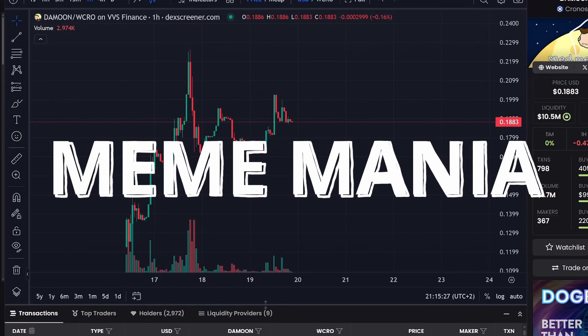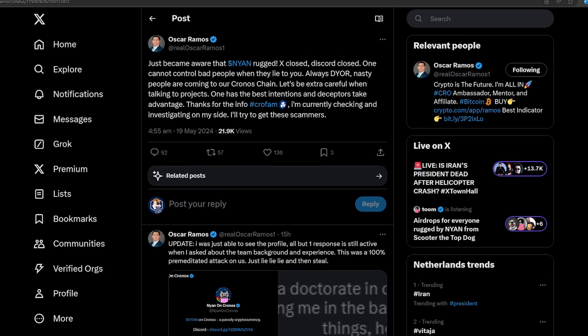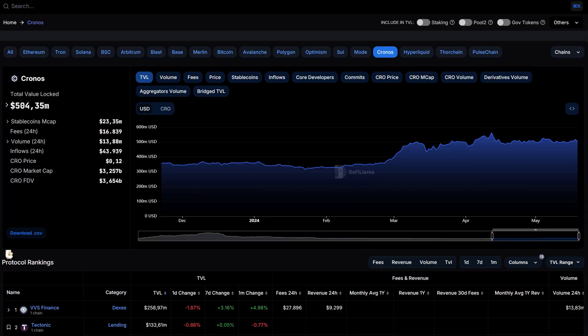Recently, we started quite the meme mania on the Kronos chain. But unfortunately, with all the success, we also see more bad actors and unfortunately, rug pulls. Personally, ladies and gentlemen, I don't dabble much with meme coins. But I do see a big resurgence on the Kronos chain thanks to meme coins. So I think it can't hurt to educate myself a bit more about how meme coins are created and how you can protect yourself against rug pulls.